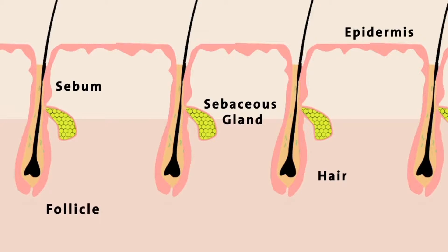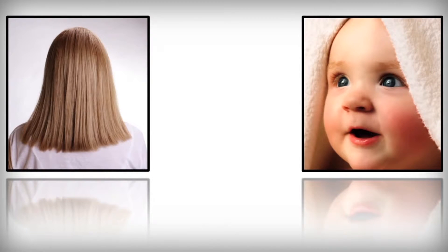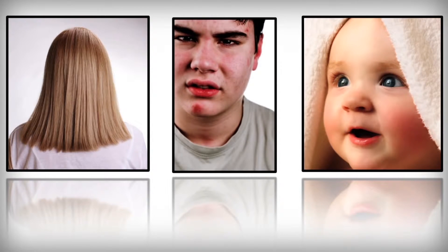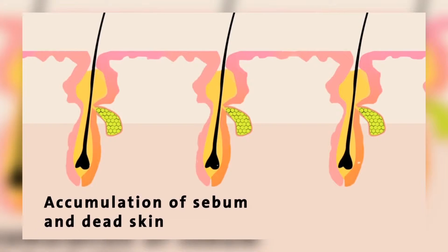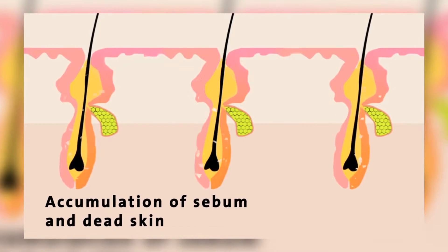What causes pimples? Acne occurs when the pores on your skin become blocked with oil, dead skin or bacteria. Each pore on your skin is the opening to a follicle, and each follicle is made up of a hair and sebaceous gland — that is an oil gland. The oil gland releases sebum to keep your skin lubricated and soft. The sebum travels up the hair, out of the pore and onto your skin. But when the follicle produces too much oil, or a pore is clogged by dead skin cells or bacteria, pimples develop.